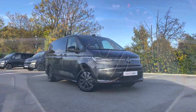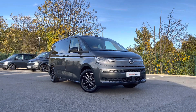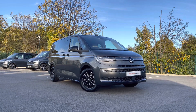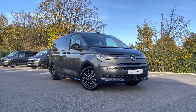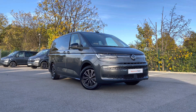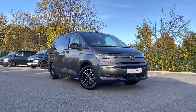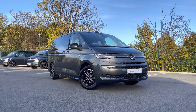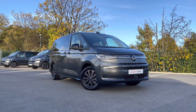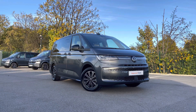That brings to an end our video of this fantastic approved used Volkswagen Multivan Style, which comes in that stunning optional extra indium grey metallic paint. If you are looking to make an enquiry about this vehicle, please don't hesitate to contact our friendly sales team today on 0151 515 2911. We hope you've enjoyed this video and found it informative — if so, don't forget to give it a thumbs up and subscribe to our channel for more reviews. You can also check out the spec for this vehicle on our website at Swansway Garages.